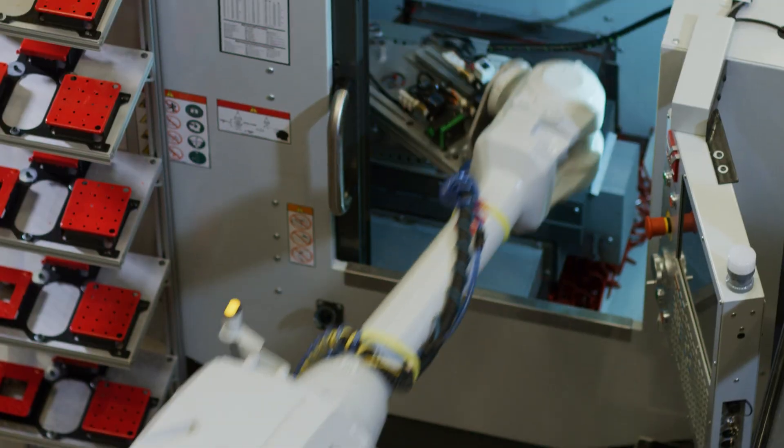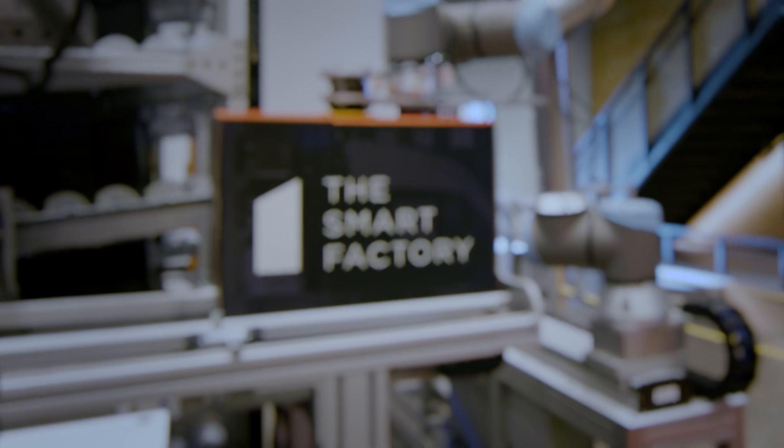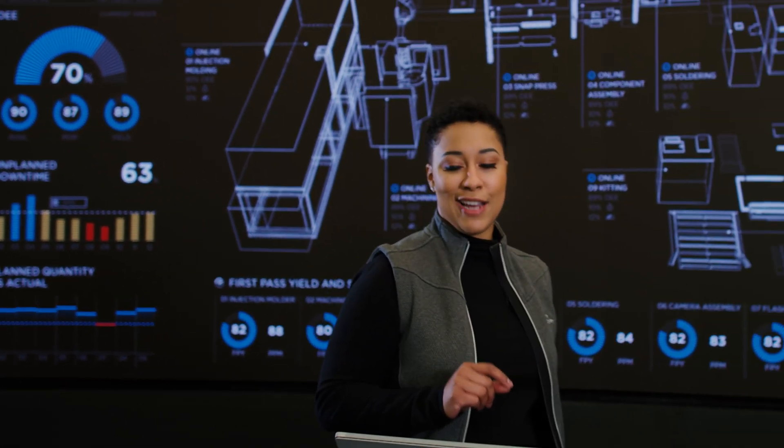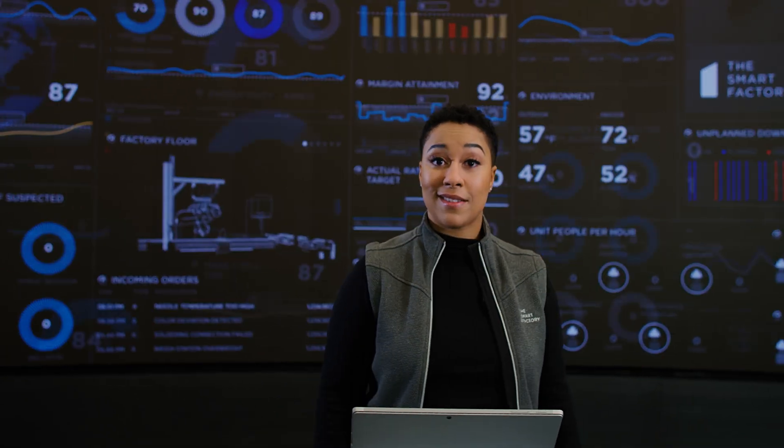60,000 square feet of advanced manufacturing technology you can touch. Not a theoretical pie-in-the-sky idea, not some showcase-y thing — tech and capabilities to transform the way you do business today. Through custom simulations of Smart Factory applications, you can test, explore, and learn from the latest innovations in manufacturing.